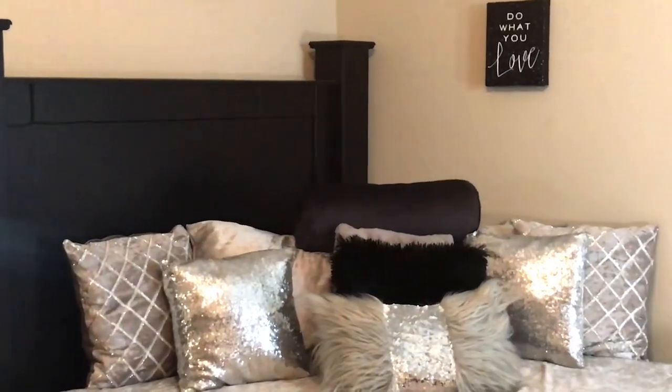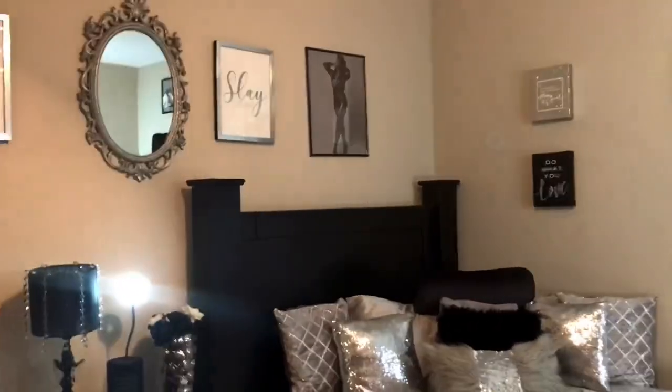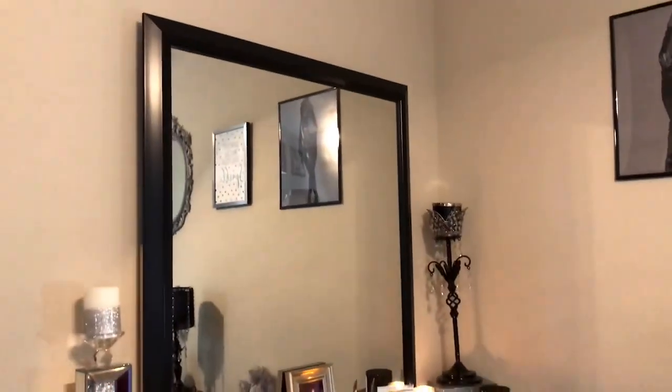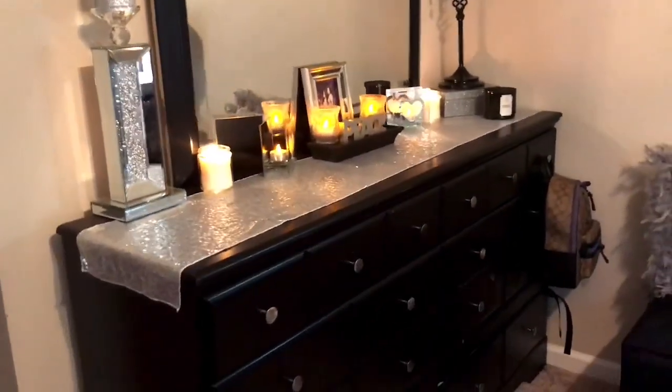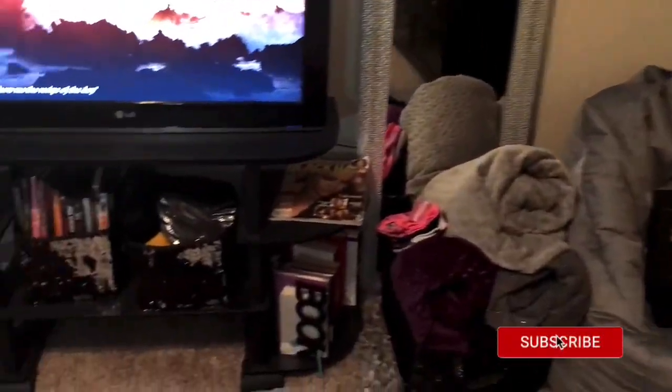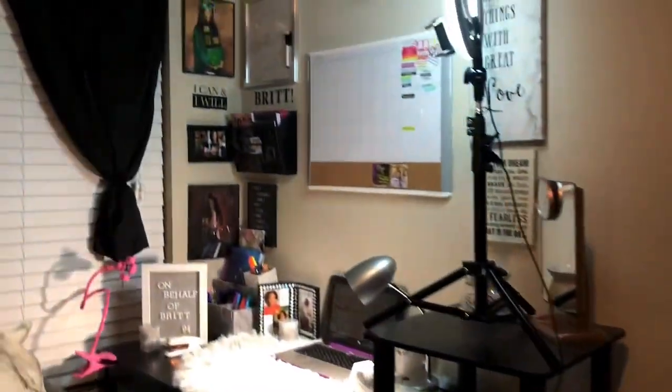That wraps up my bedroom tour you guys! I really hope you enjoyed this video as much as I enjoyed doing this project - it was so much fun and I really loved the way my room turned out. Don't forget to leave me a comment if you have any suggestions or you can answer any of the questions that I asked. Love you guys, see you in the next video!